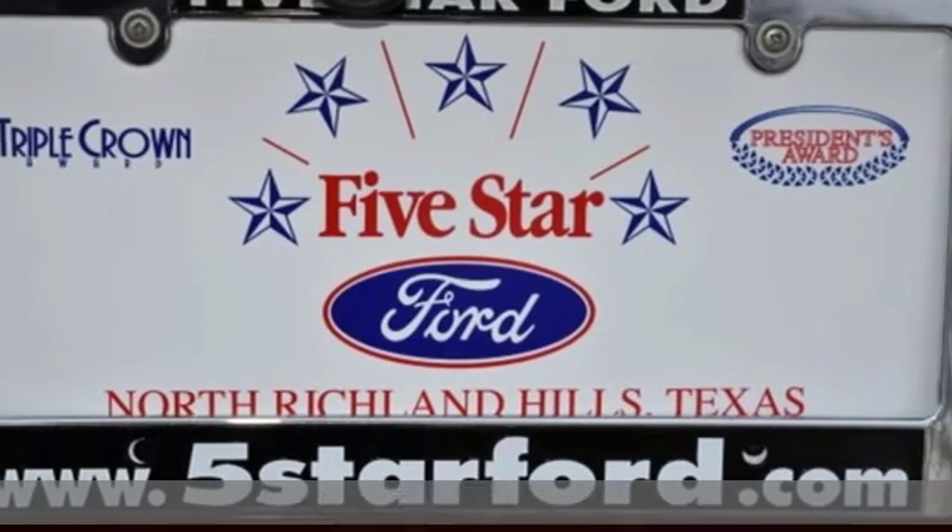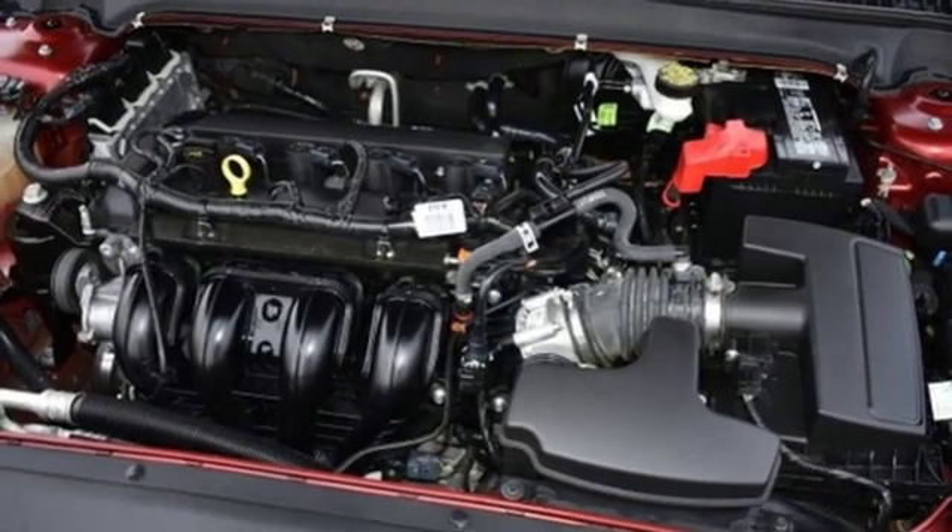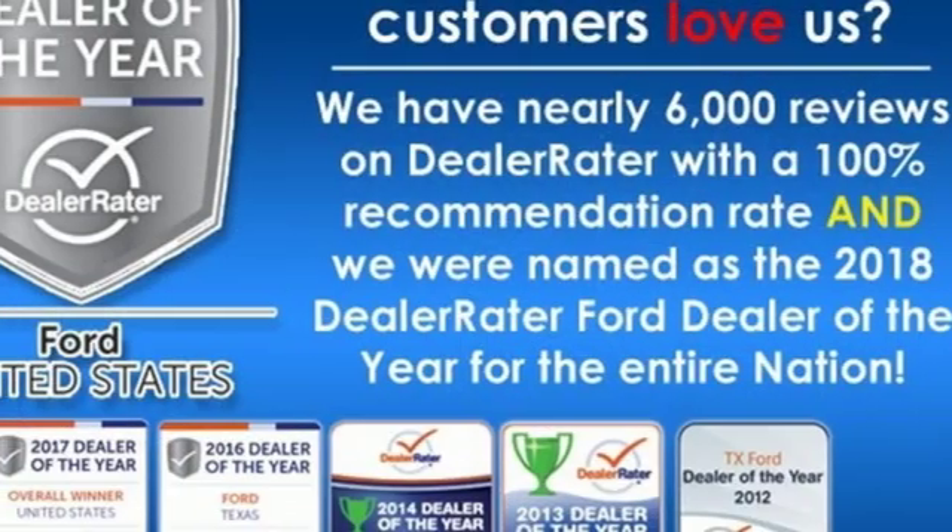It also features a manual tilting steering column, automatic transmission, aluminum wheels, gas pressurized shocks, and an i4 engine.